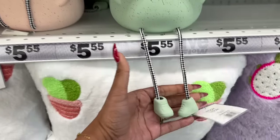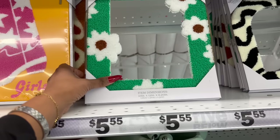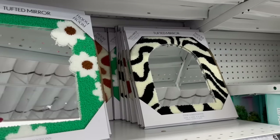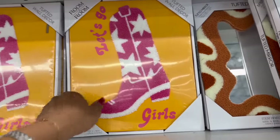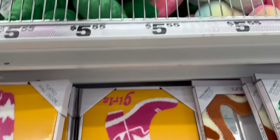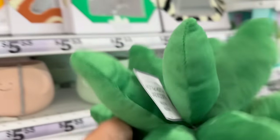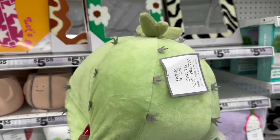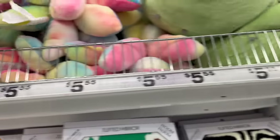I also showed you guys the little happy-face guys in my last Five Below shop with me - these are so cute, look at the little feet. They have it in green and pink. I also showed you the tufted mirror in green, brown, and black and white, but this one looks new - it says 'Let's Go Girls' with a cowboy boot. They also have a really cute succulent and cactus plush pillow.